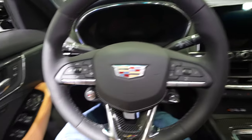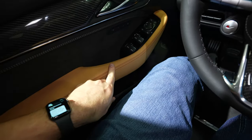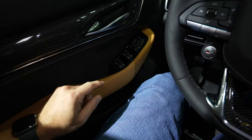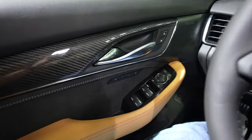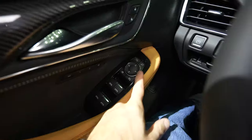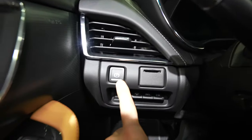Here's the interior — we've got beautifully soft leather with nice red stitching throughout. They did an amazing job with the carbon fiber-looking trim throughout. All of your window controls are going to be here, as well as your mirror controls. Lock and unlock buttons are right there, and electronic parking brake as well.